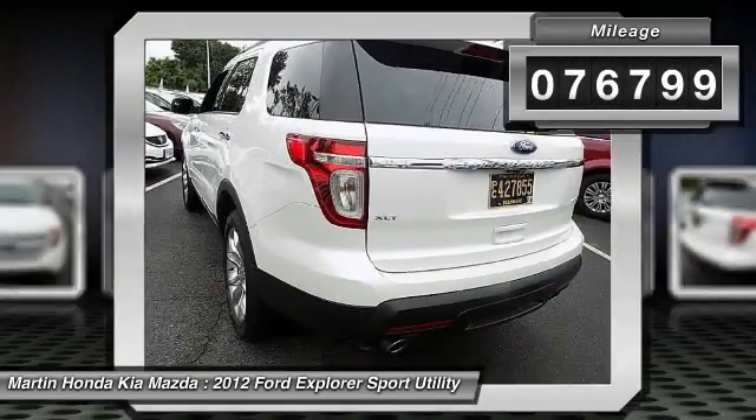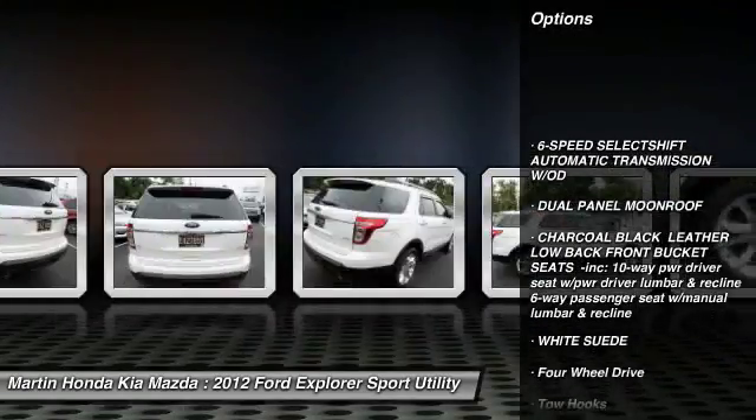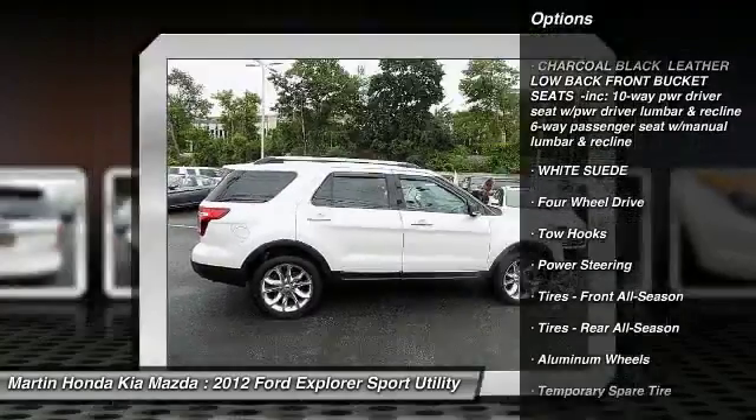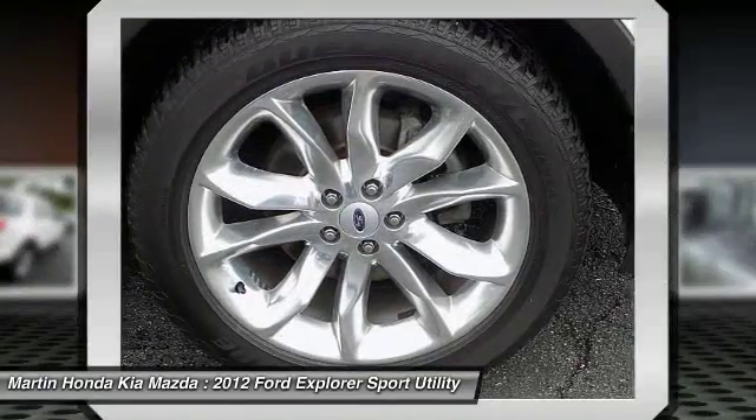Here are some of this vehicle's great options: stability control, keyless entry, anti-lock braking system, traction control, steering wheel audio controls, and a leather-wrapped steering wheel.